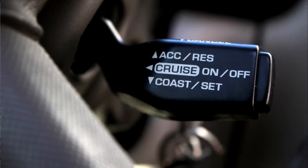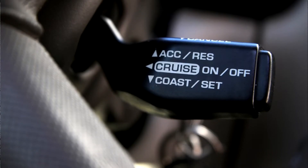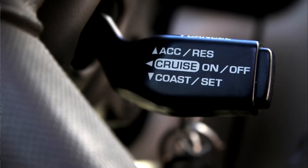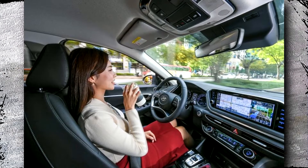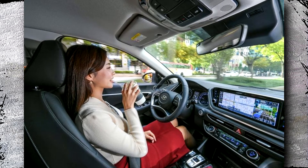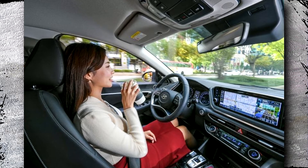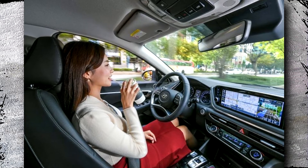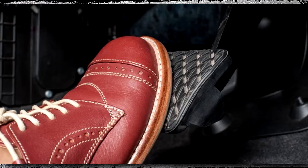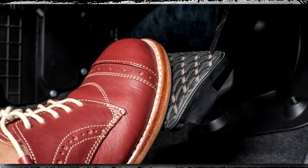Unfortunately, even though this cruise control system is a fantastic addition to your car, you can't always use it, especially if it's experiencing issues. In other words, this system will experience some issues and eventually stop working, just like any other system in your car. Fortunately, automotive experts were able to reduce the list and identify the 7 most frequent reasons why cruise control stopped working. Let's examine these reasons in more detail below.